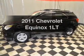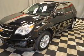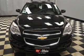Get noticed in this 2011 Chevrolet Equinox. Everything you need under one roof with this great vehicle. With an efficient four-cylinder engine connected to a smooth-shifting six-speed automatic transmission.